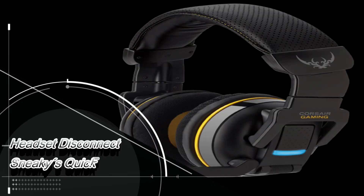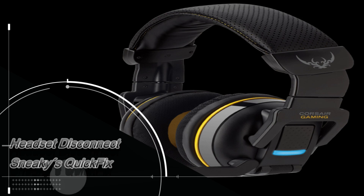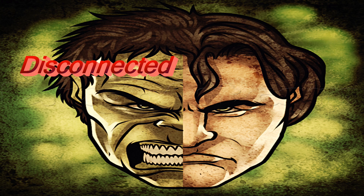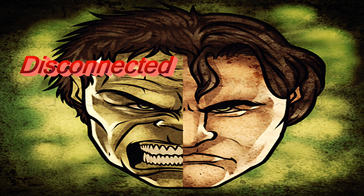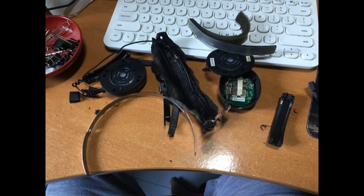Welcome to this tutorial on how to fix your wireless headset from disconnecting, reconnecting, and disconnecting. We have all been there — we all wanted to bash it in with our hands. Nothing helps, new drivers, nothing.